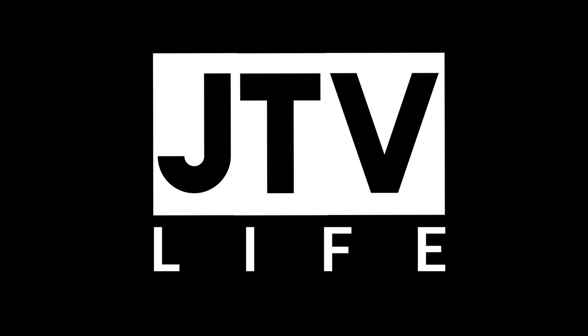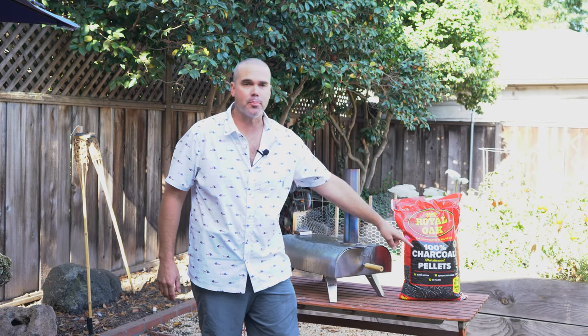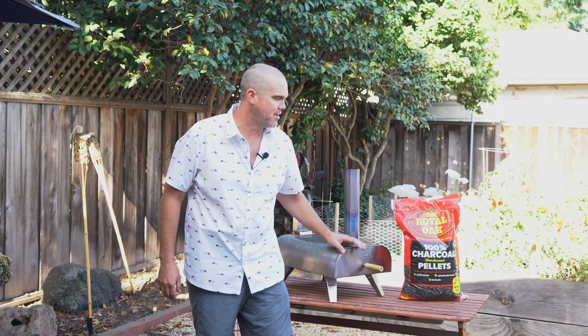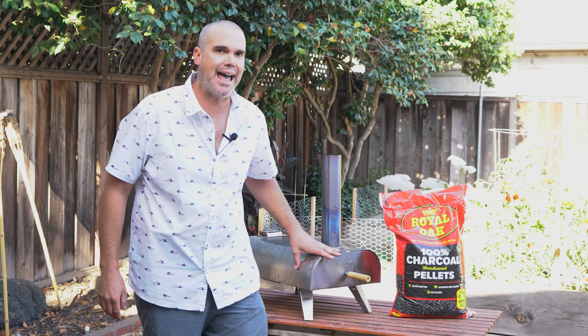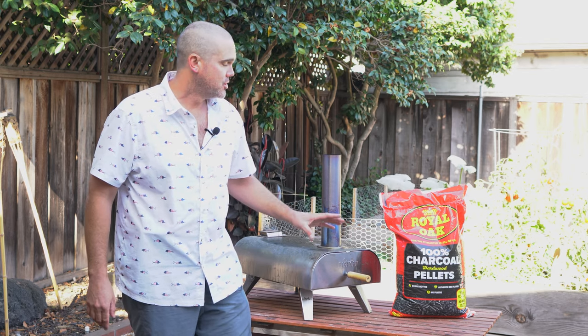What's up everybody, Jason from JTV Live. Today we're gonna be checking out how these new Royal Oak charcoal pellets perform in the Bighorn pizza oven. We're checking out the Royal Oak 100% charcoal pellets made for Traeger grills and other pellet-operated things like the Bighorn oven. I found out about these Royal Oaks in the comments section from one of the viewers, Silver Shadow to LWB — thanks a lot for putting me on.